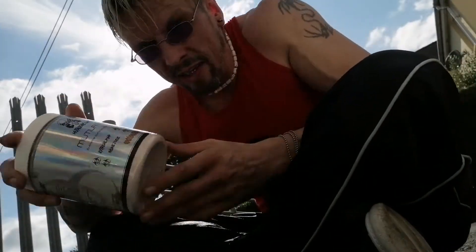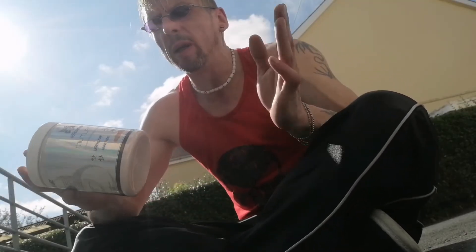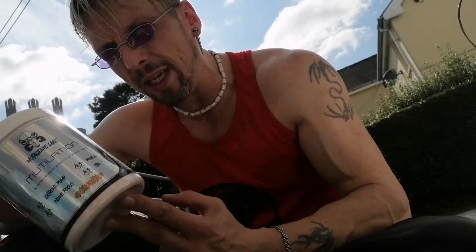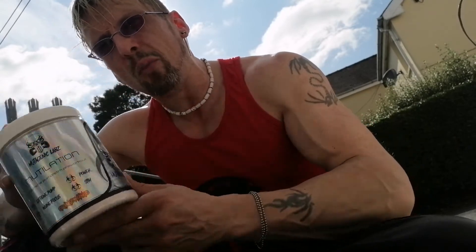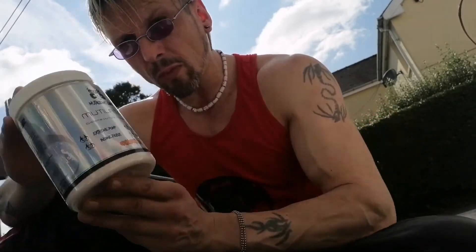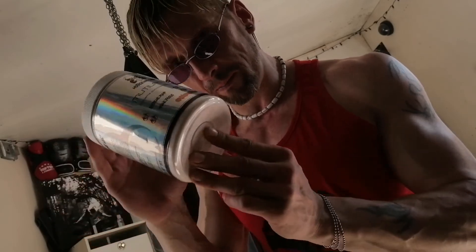Mutilation by Mutagenic Labs. Not a huge focus package, but tons of energy, tons of fat burning, huge sweat on, and I find it pretty fucking aggressive too. I think it's a little bit strong to be a daily driver, but not quite strong enough to be in the mad heisting category. It's kind of sitting in between there somewhere, but it's very productive. I don't think this is going to be for everyone, but I think some of you are really going to enjoy it. Mutilation by Mutagenic Labs — not bad, not bad at all.